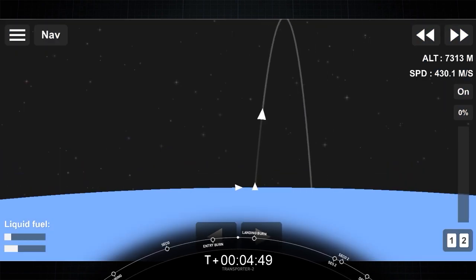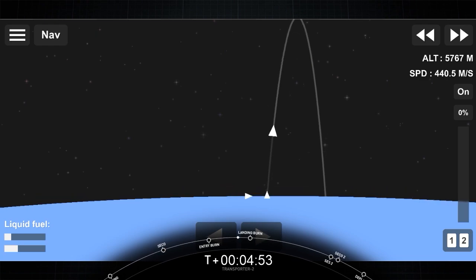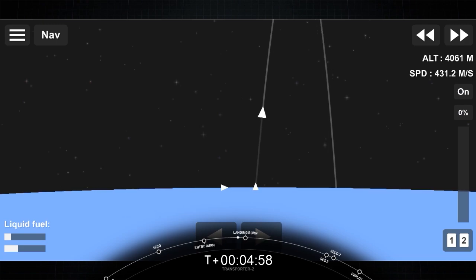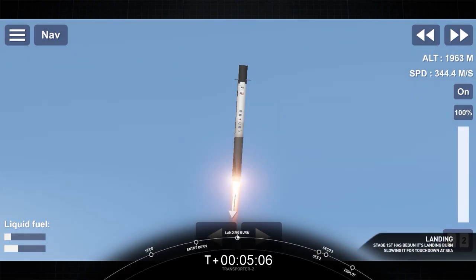The first stage has one more burn left — the landing burn. It begins just before we touch down and provides the booster with a soft descent before we land. And you can see the Florida coast and landing zone 1 are approaching on the left-hand side of the screen as this booster makes its attempt to land for an eighth time.